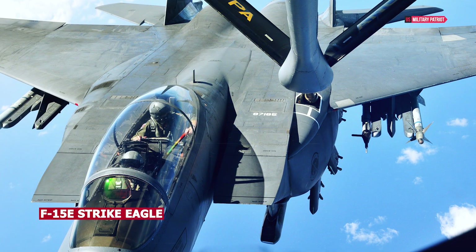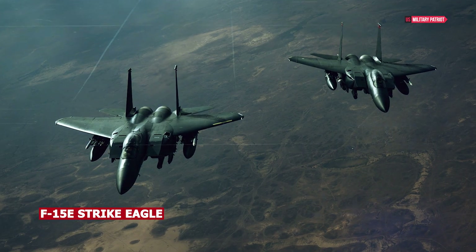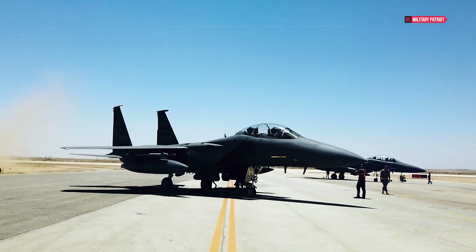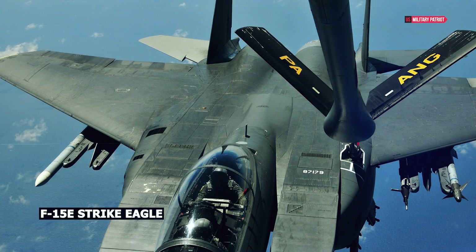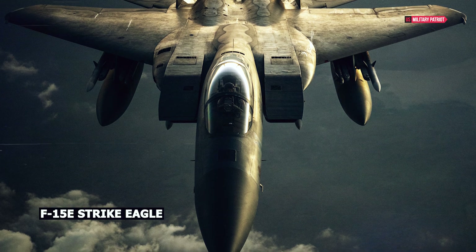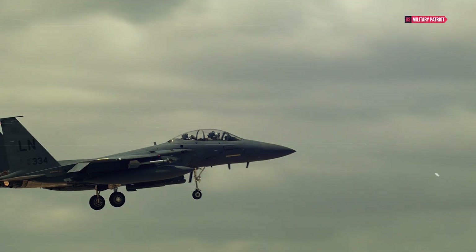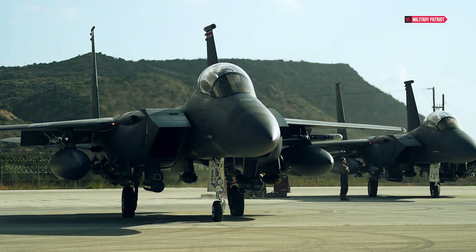The F-15E's navigation system relies on a laser gyro and global positioning system for continuous position monitoring. The APG-70 radar system is a standout feature, enabling air crews to detect ground targets at long ranges. After scanning a target area, the crew freezes the air-to-ground map and switches back to air-to-air mode for threat clearance. During air-to-surface weapon delivery, the pilot can spot, target, and engage air threats, while the WSO designates ground targets.